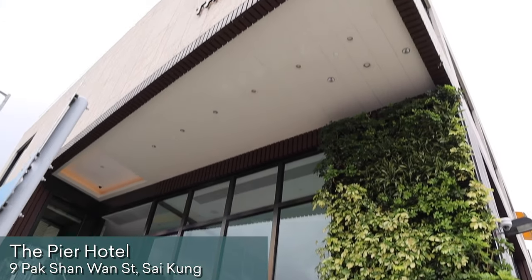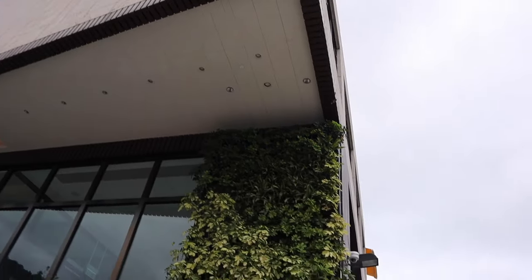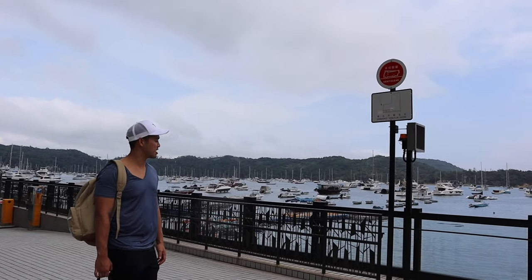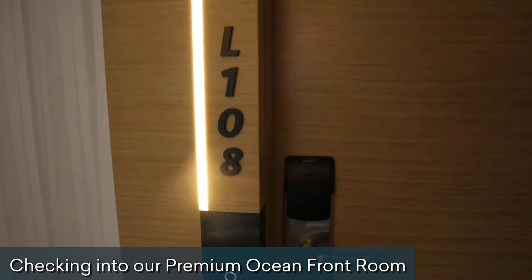We've made it to the Pier Hotel, our home for the night which is, like its name, located right on this pier. Checking in.